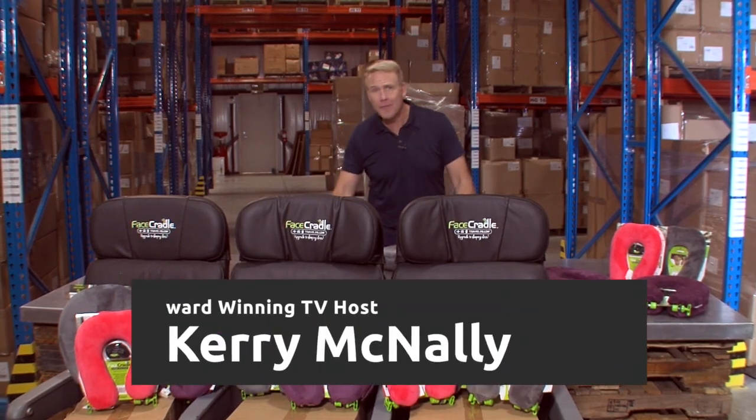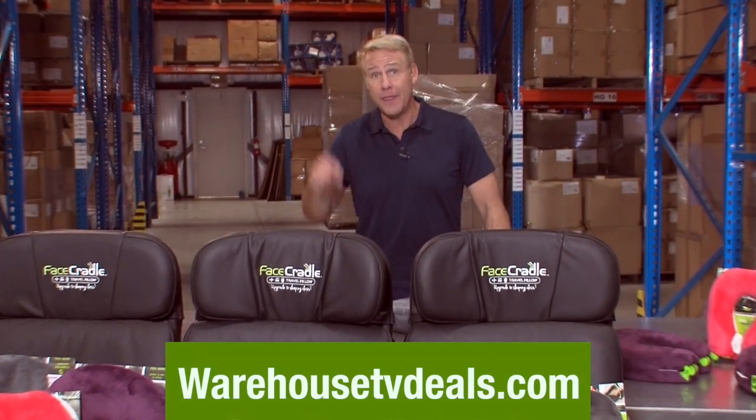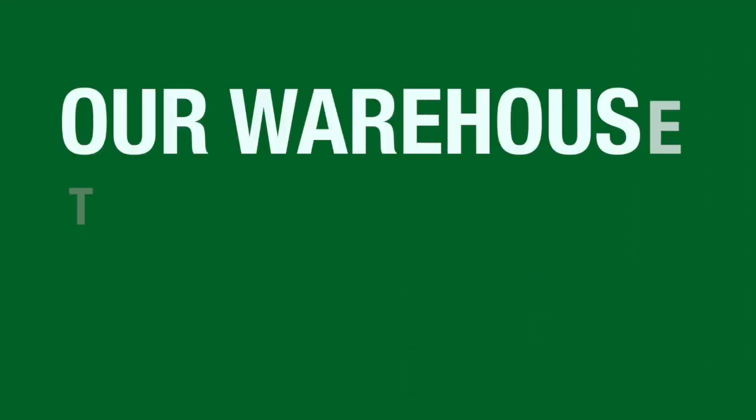Hi, I'm Kerry McNally and I've been finding amazing deals and presenting them on TV for over 20 years. This is where we cut out the middleman and the retail markup and go from our warehouse to your front door.